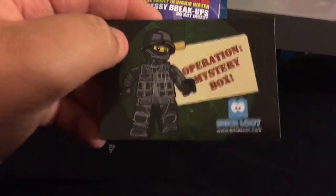And our last item is a sticker. Operation Mr. Box is the theme. There's a cool Brick Loot logo and a Mega figure guy.